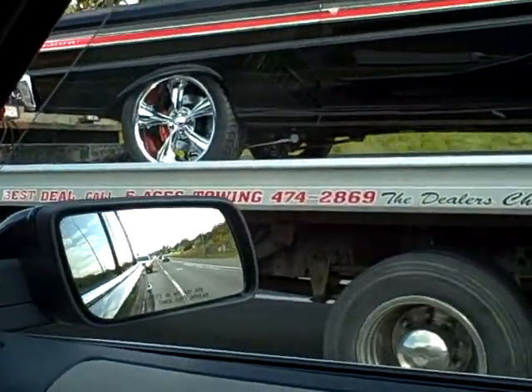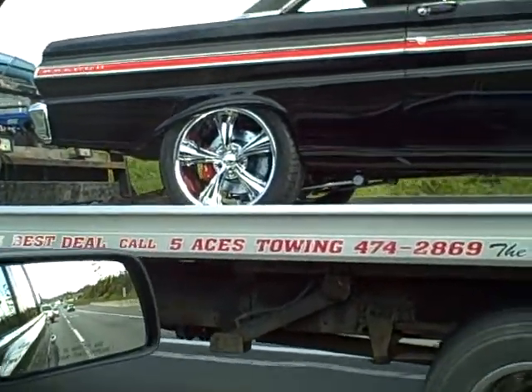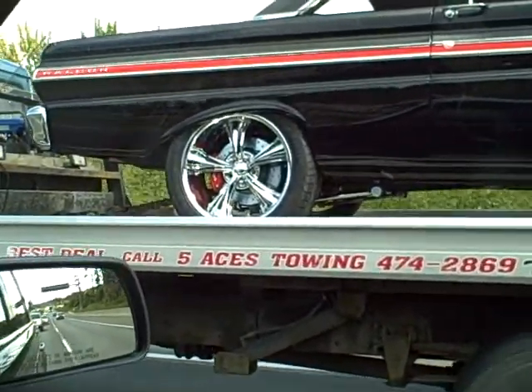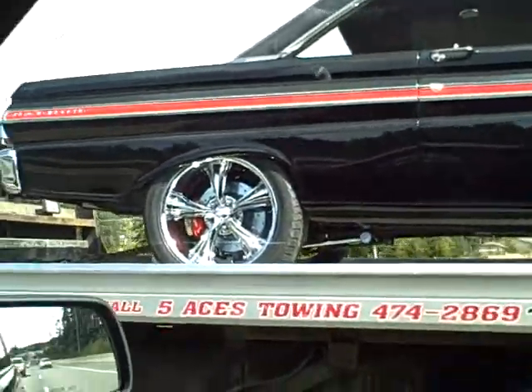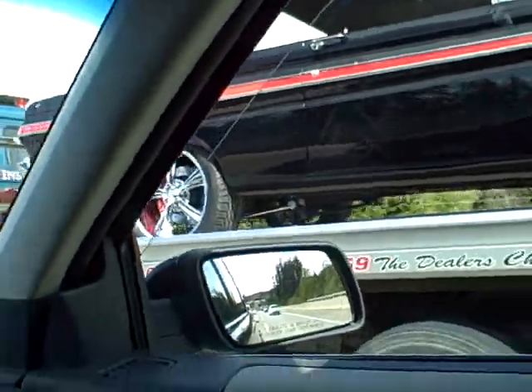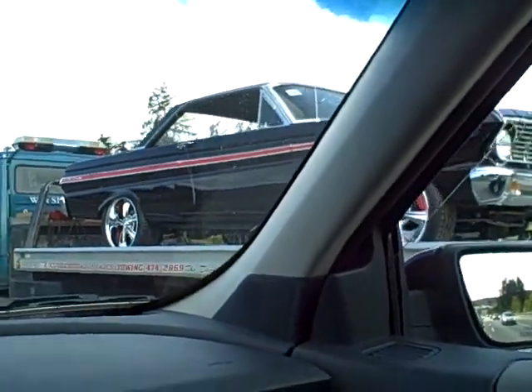You should see this thing, Bob. It's got link suspension on the back. It's got the Wilwood brake system. It's 5A towing in Victoria. You've got to find out where this thing's going.